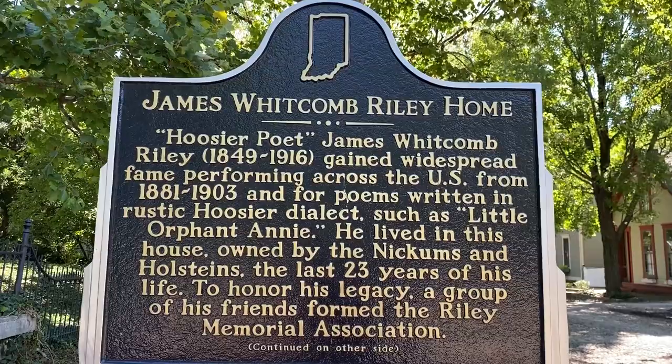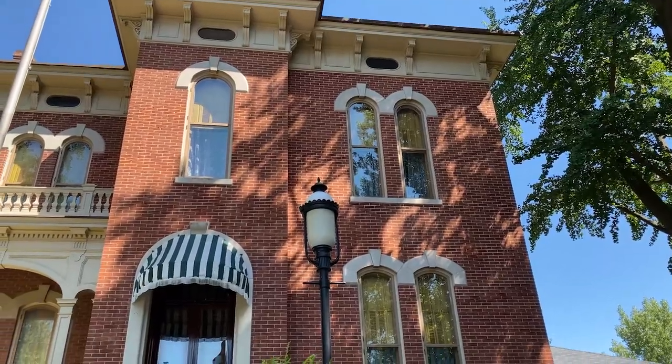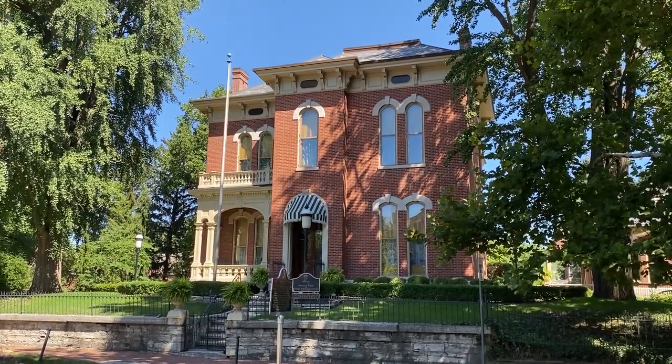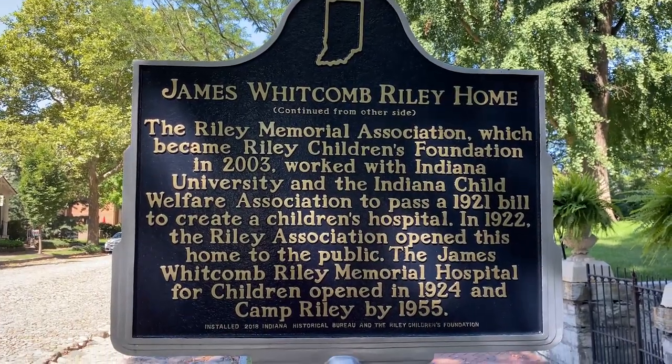There are plenty of significant people in Indianapolis history who lived in Lockerbie Square, including James Whitcomb Riley, a famous poet who lived here for about 20 years. His house is essentially a museum that you can actually visit, and there are several other notable homes in this neighborhood as well.